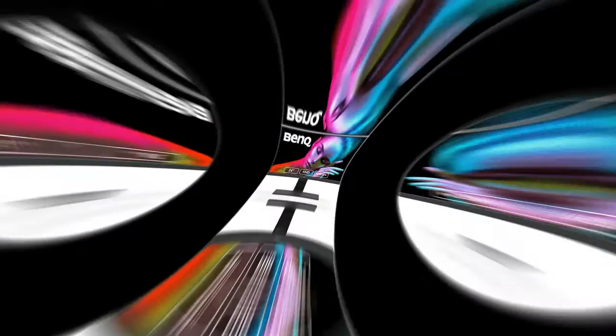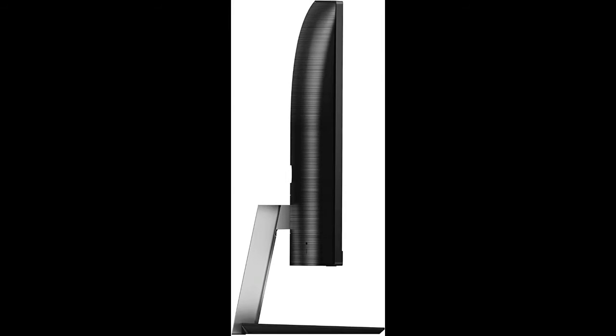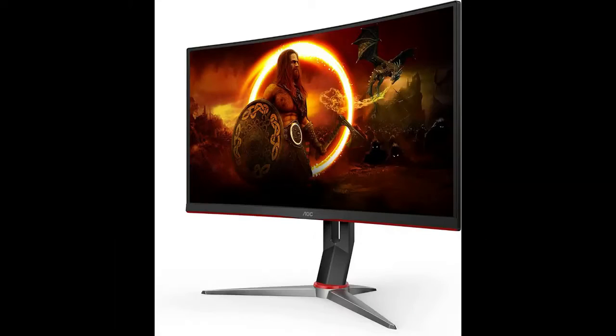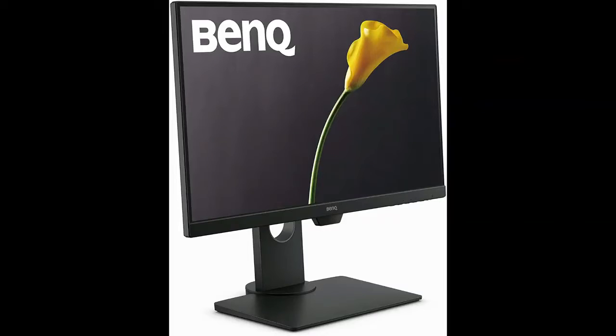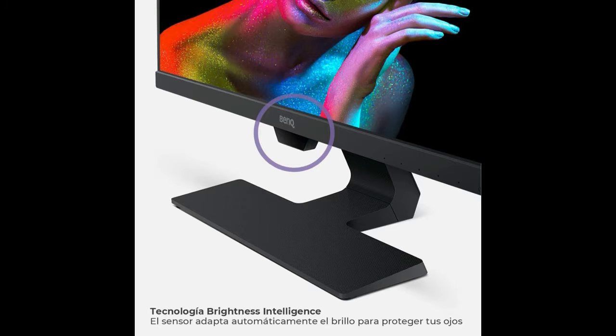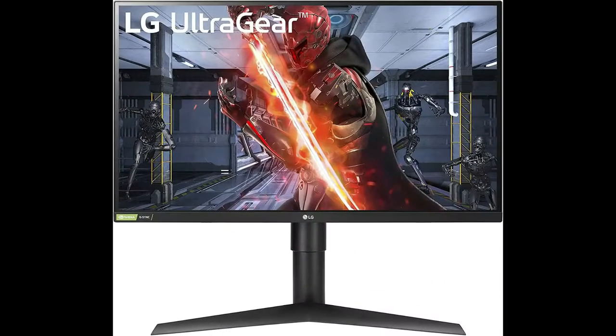Philips 272E1CA27 curved frameless monitor. Full HD 1080p, 100% sRGB, Adaptive Sync, Speakers, VESA, 4-year advance replacement warranty. AOC C32G232 curved frameless gaming monitor.